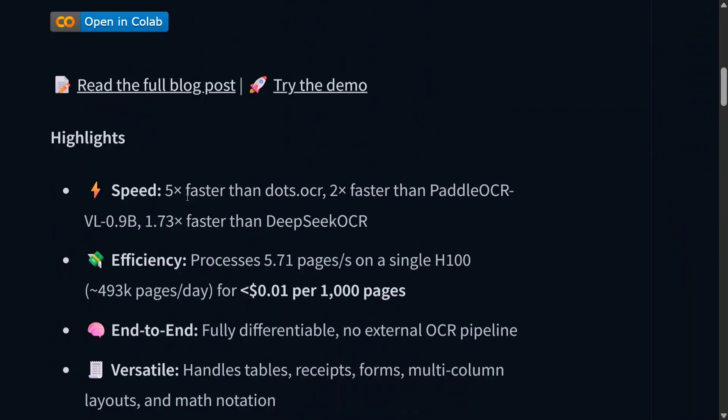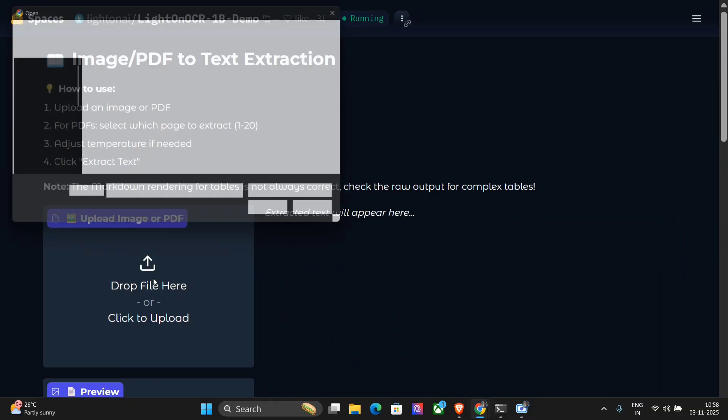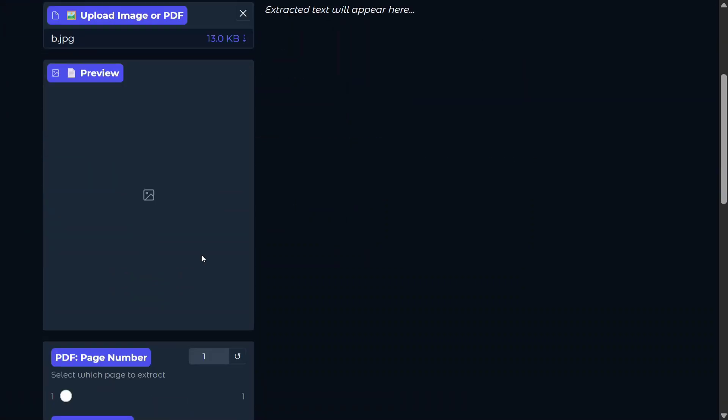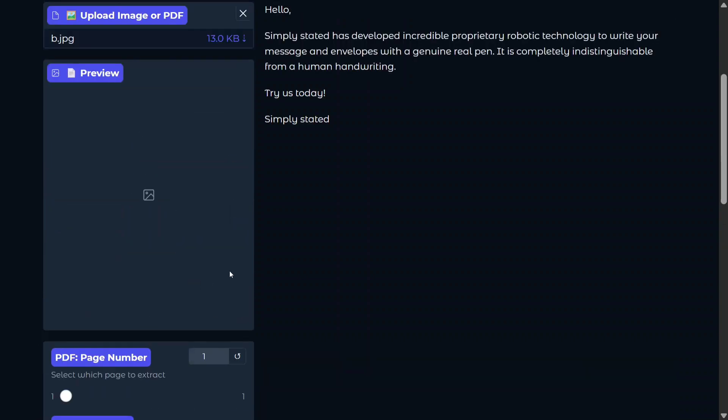Before we jump onto the details of the model, let's try it out and check out its performance. The model is available for free on Hugging Face Spaces, and even the model weights are open sourced on Hugging Face. Let's try out a few images — this is a handwritten note that I have uploaded here. Let me go and extract text.